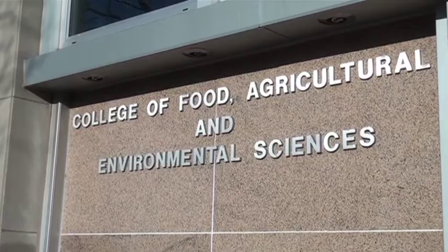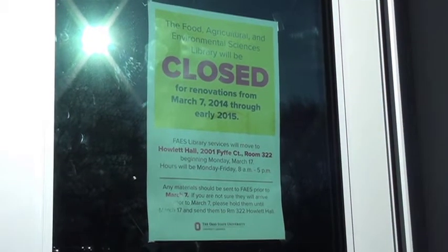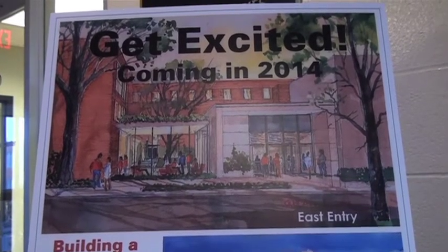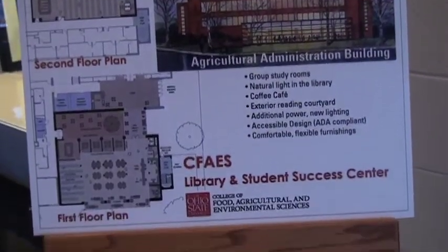The Food, Agricultural and Environmental Services Library closed for renovations as students left campus for spring break. The $2.8 million dollar project is expected to finish up in early 2015 and will update and add amenities to the library.